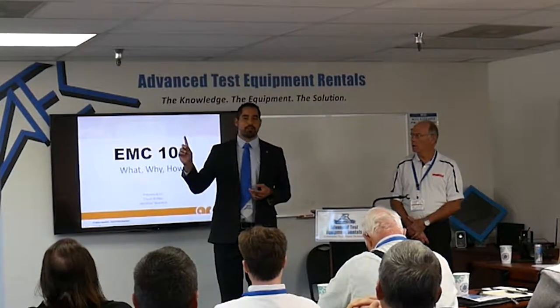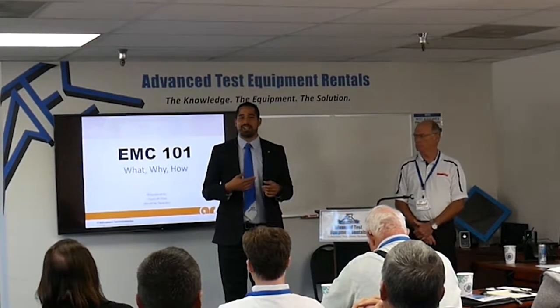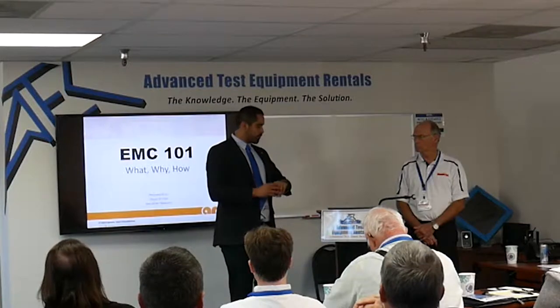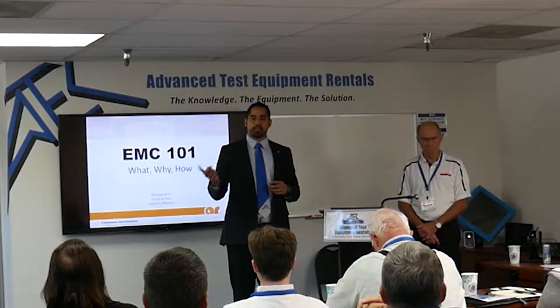We'll have a track going on in the other building with our electrical test equipment throughout the day. If you have any questions, you can find people wearing shirts like mine or ties and we'd love to give you a tour. This presentation we're going to try to cap it off at 9:50 to give you a 10-minute break in case you want to go to the exhibit hall or go to the track.